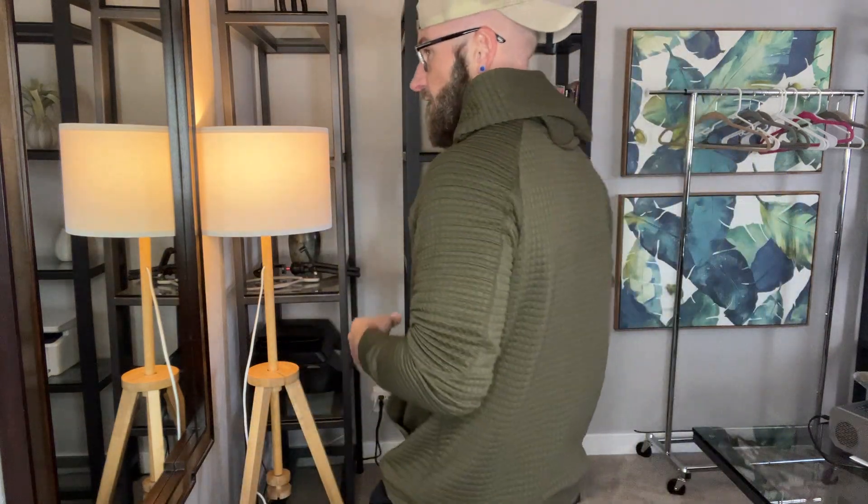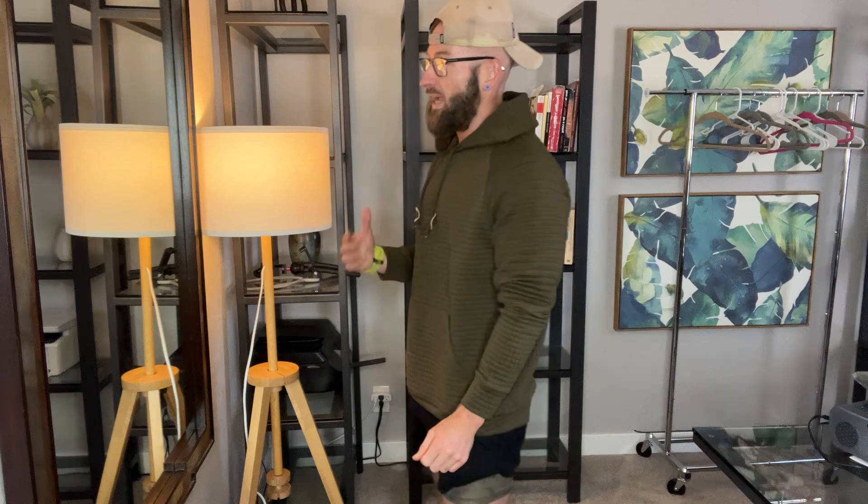I am 5'10", 175 pounds. Typically I wear a medium — this is a medium and it fits super good. Definitely more of a relaxed fit, which most guys are going for when choosing a hoodie. This is a perfect fall hoodie.